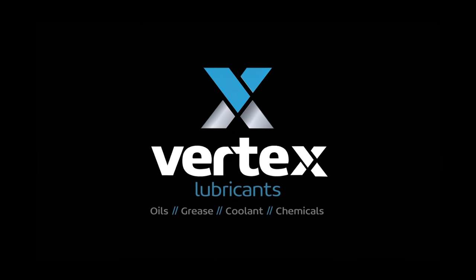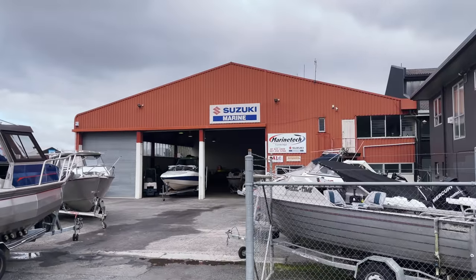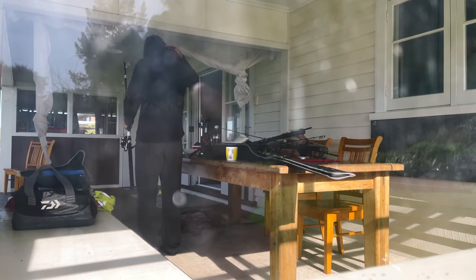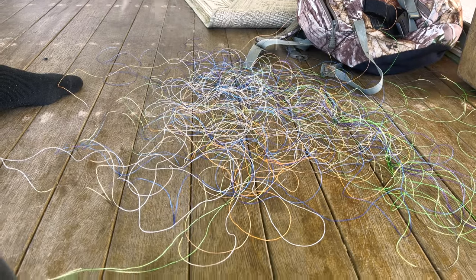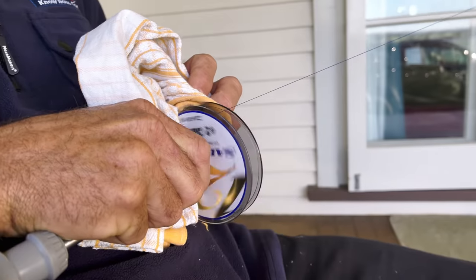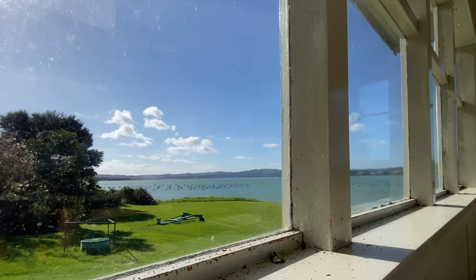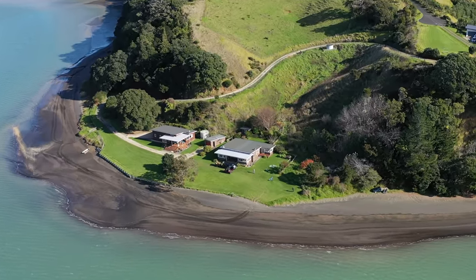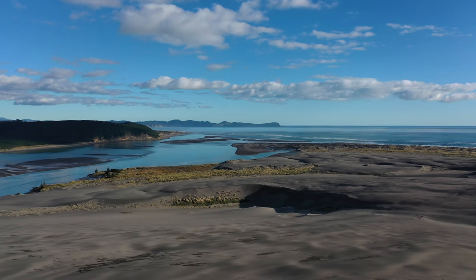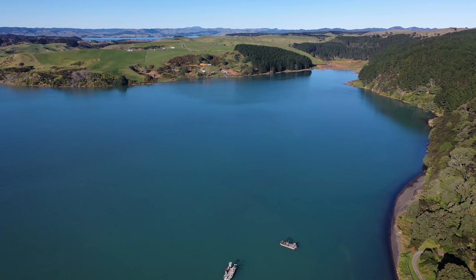The Lateral Line is proudly partnered with Vertex Lubricants. The mighty Suzuki on the back of Sojin is in need of a service, so for the next week or more we are boatless — but that's okay because the boys are long overdue a land-based fishing mission. We have an extremely wild forecast for the next couple of days. We have a beautiful house to stay in located literally right on the edge of a beautiful harbour. Brother Andre is tagging along on this trip as well.